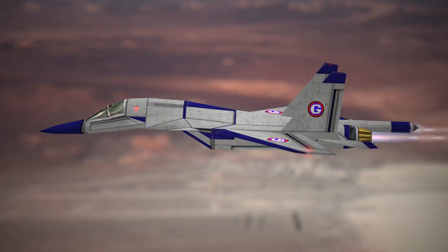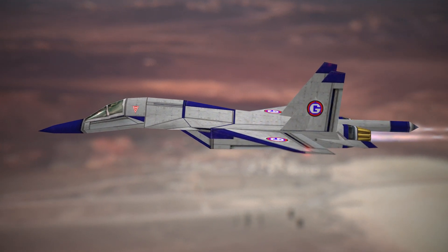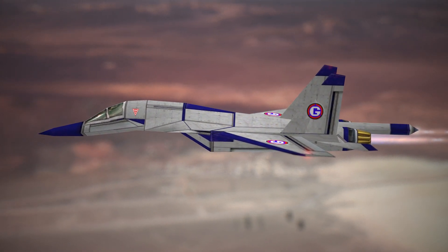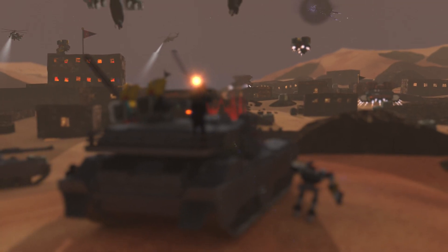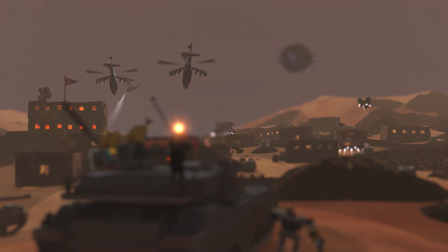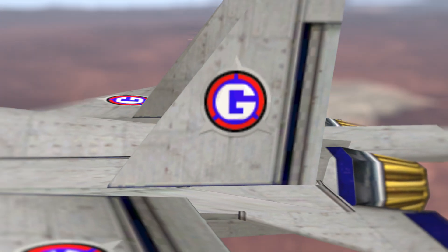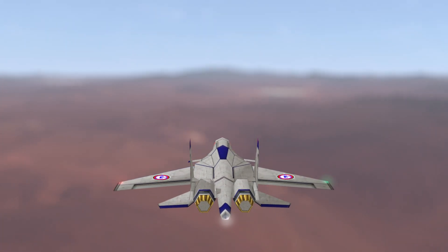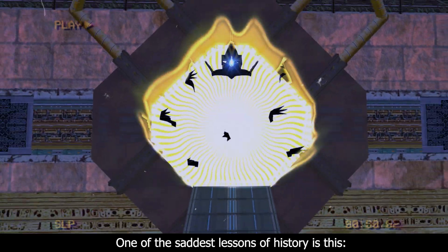Hello all, and welcome to another episode of Hangar 412, the show that gives you the rundown on all the lore and technology behind some of our favorite vehicles in fiction. In this episode, we'll explore the lore behind the primary fighter aircraft used by the Guardian Units of Nations worldwide military and law enforcement organization, the Blue Eagle from the Sonic the Hedgehog franchise.